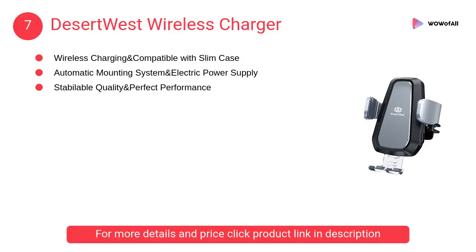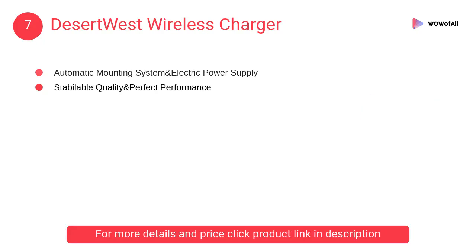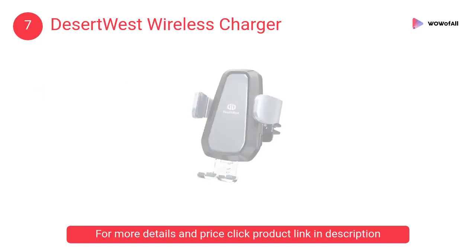At number 7: Desertwest Wireless Charger. A release button on each side with an effective touch sensor allows you to remove the cell phone with just one press.